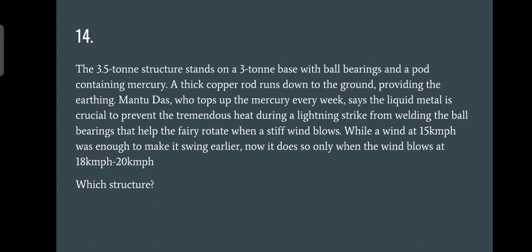Question number fourteen: which structure is being talked about? A 3.5-ton structure stands on a three-ton base. I said this is not for beautification purposes — it has a totally scientific reason for being there. The answer is the Victoria Memorial's dome structure in Kolkata. That structure above the dome is not just for decoration; it acts as a lightning conductor.